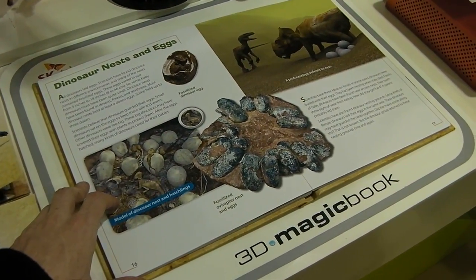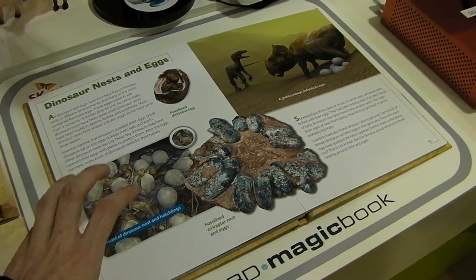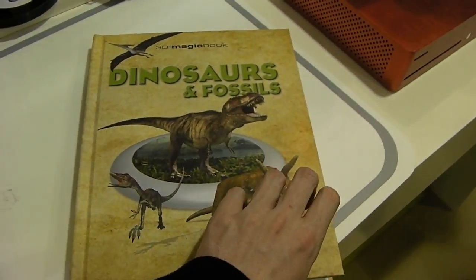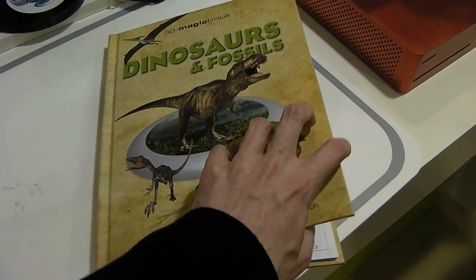So if you're thinking about making learning a little more interactive, a little more fun, you might want to have a look at this. The 3D Magic Book is, as you can see, just a regular sort of textbook. In this case, this one's about dinosaurs and fossils.